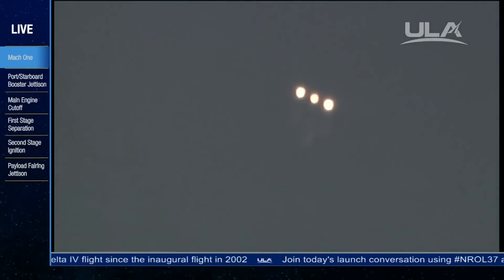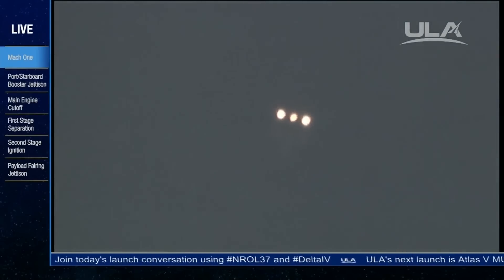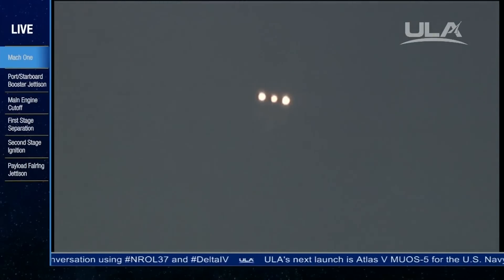Two minutes, 50 seconds in. Mark, two minutes, 56 seconds. Just passing Mach 5 — vehicle now traveling five times the speed of sound — approaching three minutes, three seconds in.